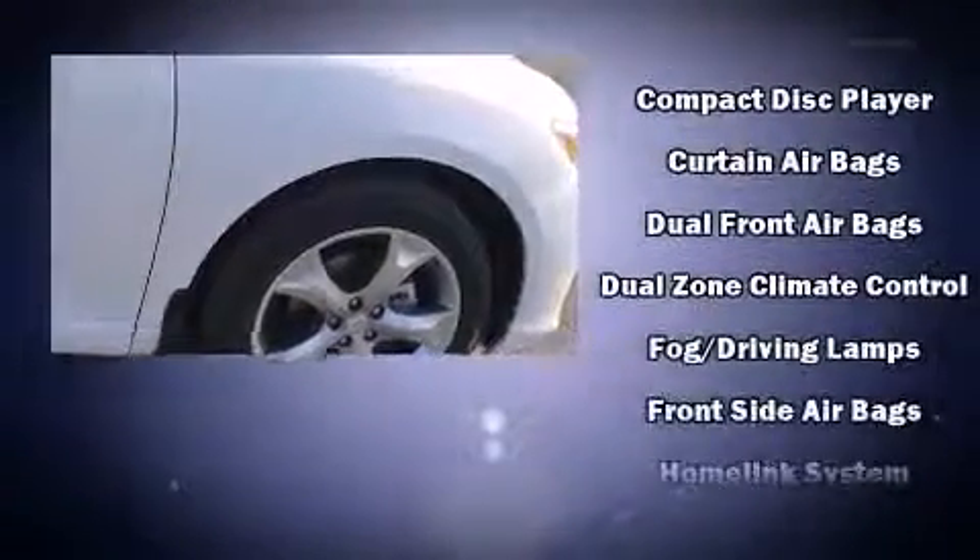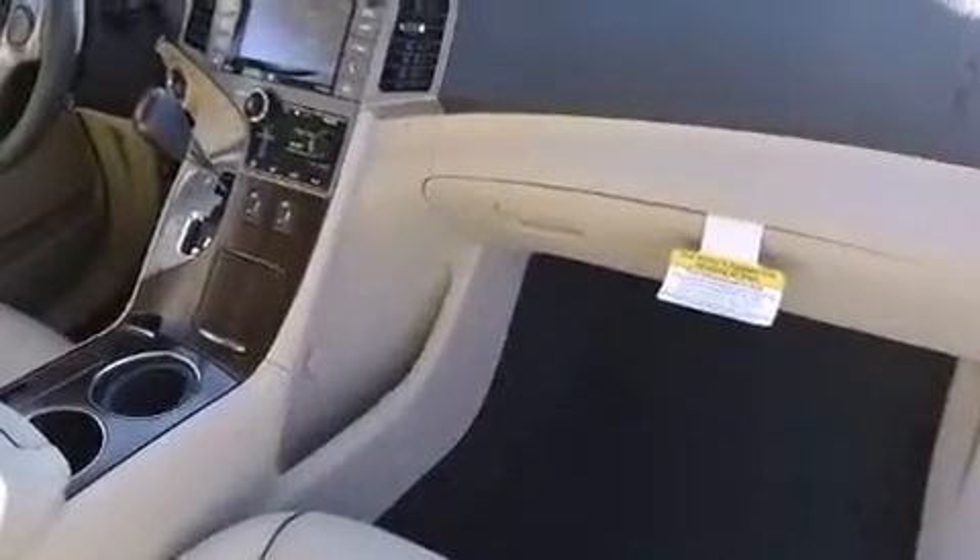Safety equipment has been integrated throughout, including head curtain airbags, front and side impact airbags, traction control, anti-whiplash front head restraints, a security system, and four-wheel disc brakes with ABS.